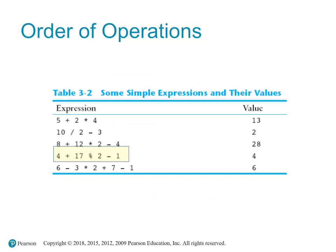Given the expression 4 + 17 % 2 - 1, we have addition, subtraction, and modulus. Modulus has higher precedence than addition and subtraction. Addition and subtraction have the same precedence and are evaluated left to right. First, 17 % 2 = 1 (the remainder of 17 divided by 2). The expression becomes 4 + 1 - 1. Then 4 + 1 = 5, and finally 5 - 1 = 4. The final result is 4.